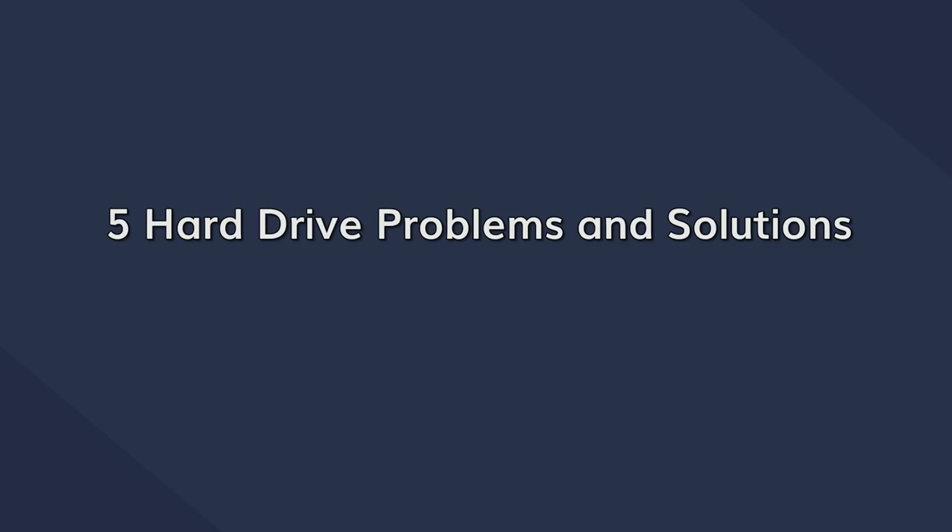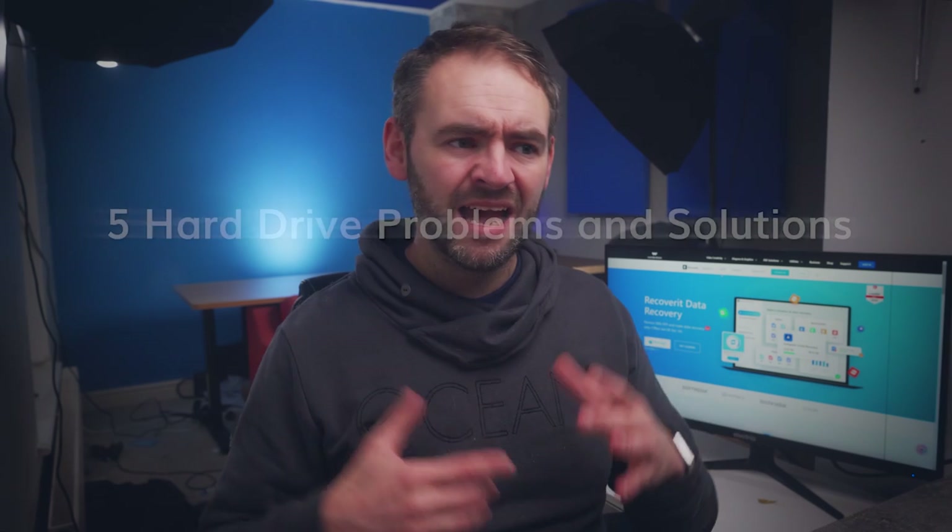To make your job easier, let's take a look at five of the most common hard drive problems, as well as the best ways to resolve them.